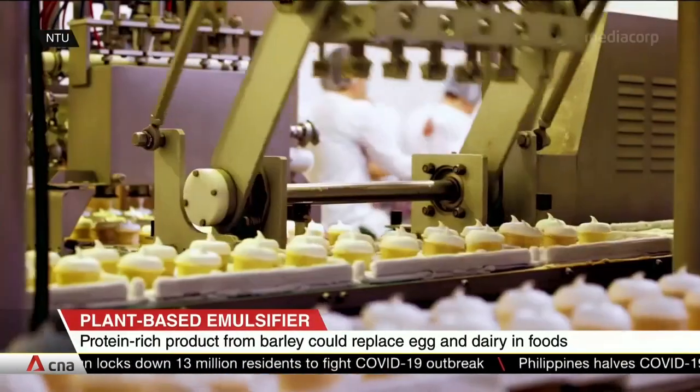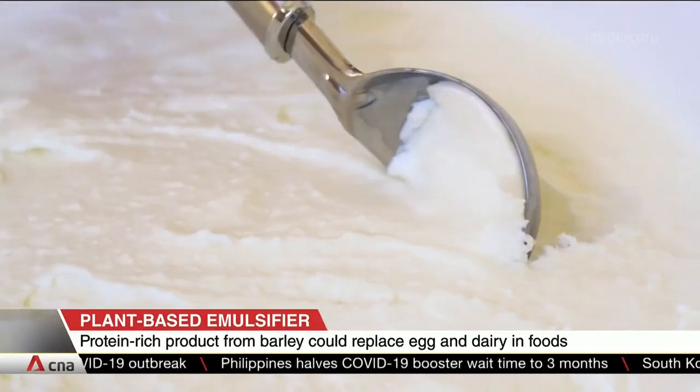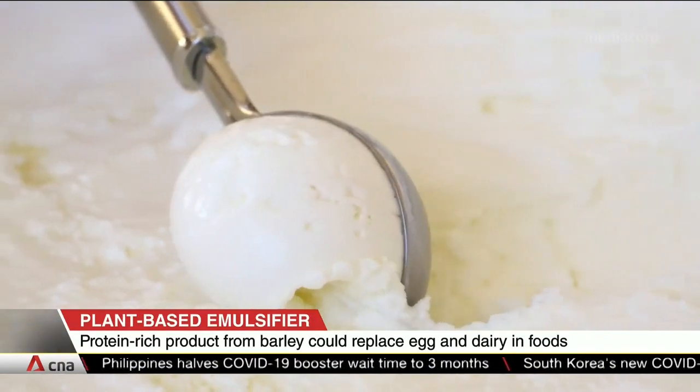The team will be testing their new emulsifier on other food products, such as ice cream and soybean milk. They also hope to use it in beauty and skincare products.